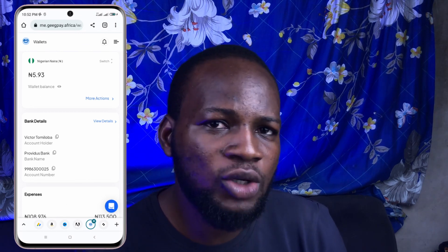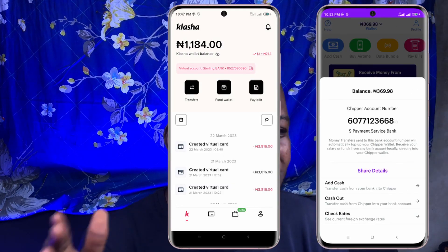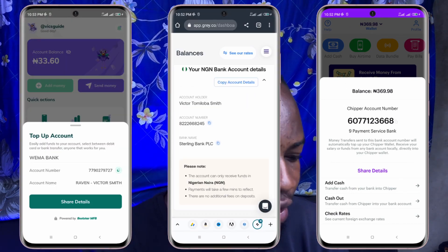Funding all of these cards is super easy since they all provide Naira bank accounts you can send money to. On GetPay, the Naira account is with Providus Bank. On Klasher, you're given Sterling Bank. On Shipper Cash, it is Nite Payments. On Raven, you're given Wema Bank. And on Gris, you're also given Sterling. You simply send money from your mobile banking app to any of these accounts to fund the wallet, then convert from Naira to USD within the app, and from your USD account you can fund your card. The only exception is GetPay — you cannot convert Naira to USD on the GetPay app.